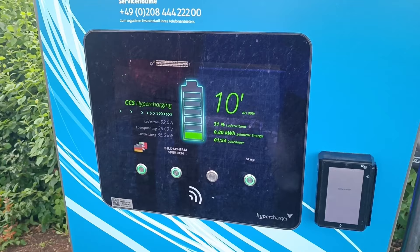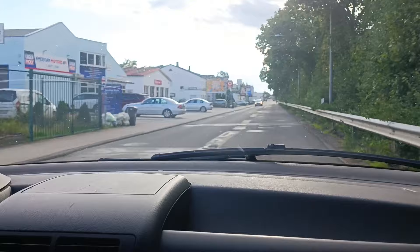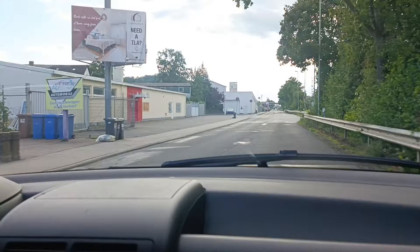So this would be charge stop number 6, and there's another one coming up, and then we've made it. This seemed like a kind of disaster, because on the last charger that was successfully working, the last one I was filming, at about 50% the charge current suddenly dropped out.